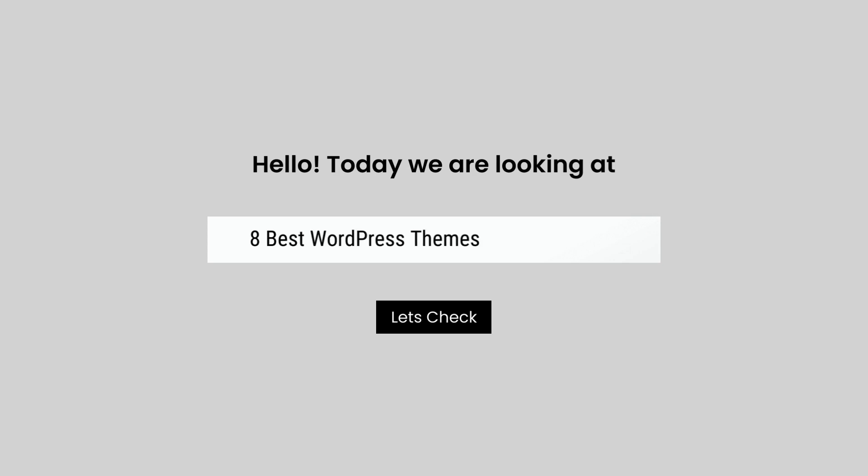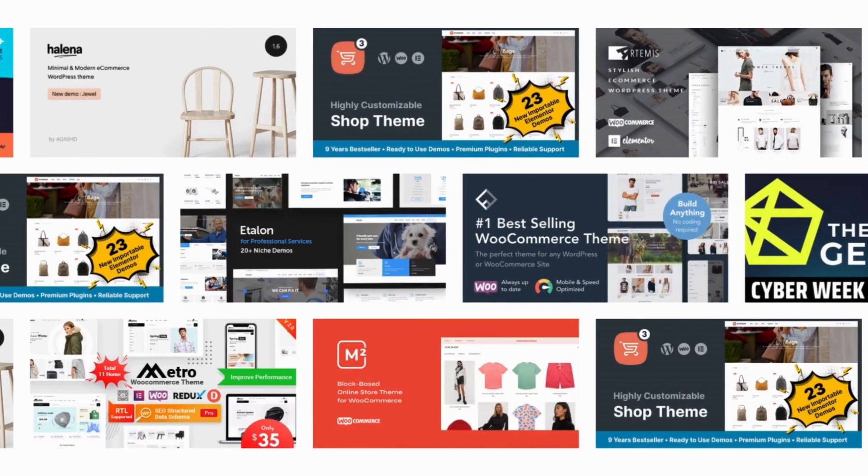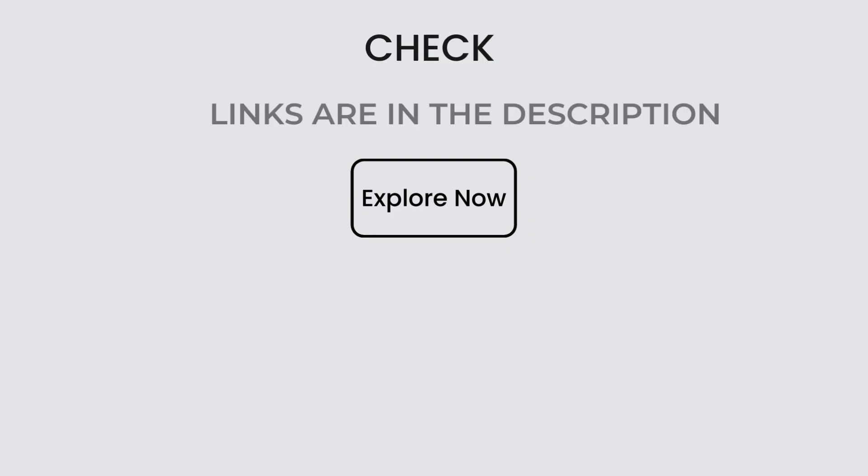Hello, today we are looking at 8 Best WordPress Themes for E-Commerce. All these e-commerce themes mentioned are picked by experts based on the rating, high number of sales, and awesome features.